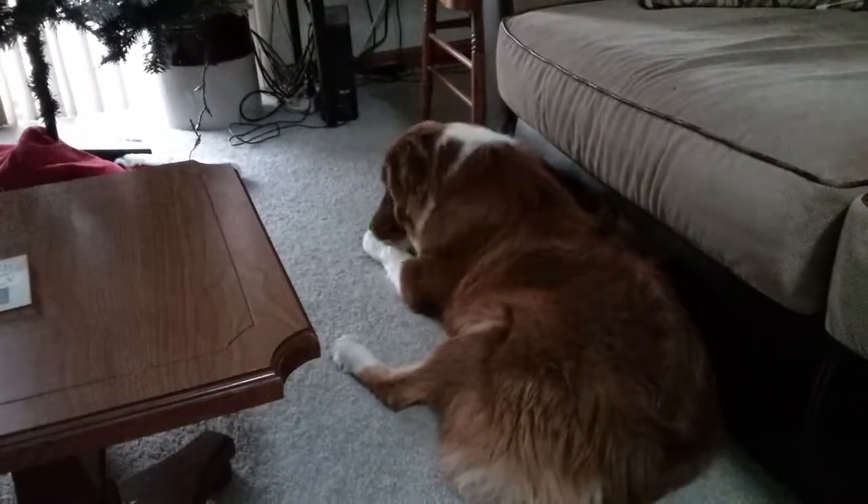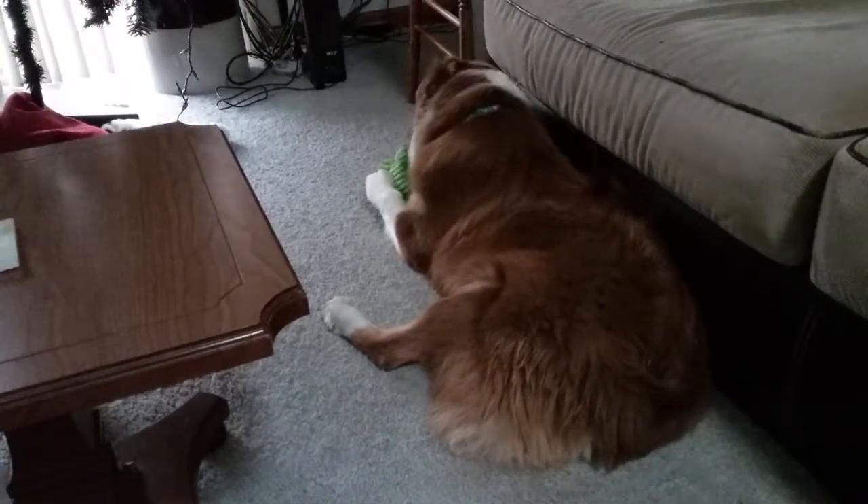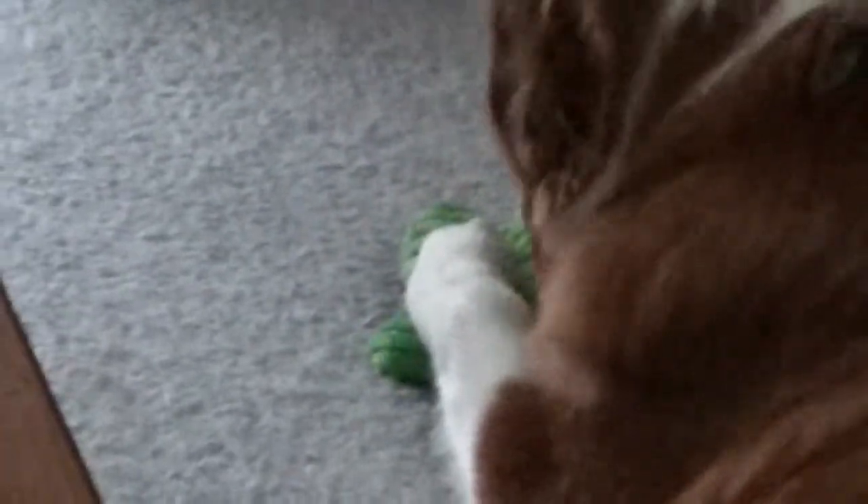Yeah, he really seems to like it. I'm going to zoom in. Oh, he's pulling on that rope. He's so close. It looks like he's holding on it — it's almost like he'll do it, but I guess he hasn't. He's so close. Come on, Mark, you can do it.